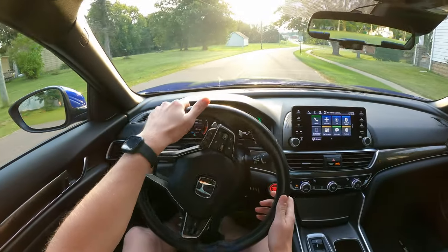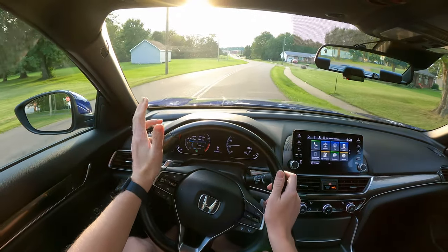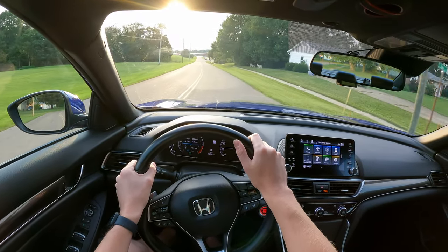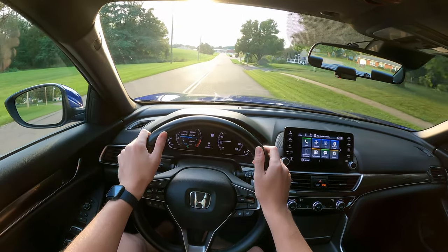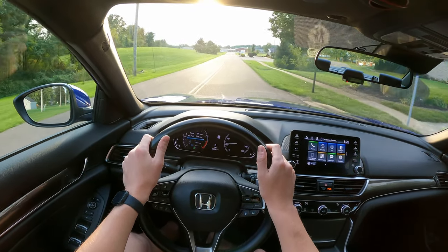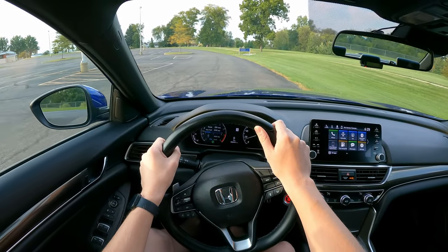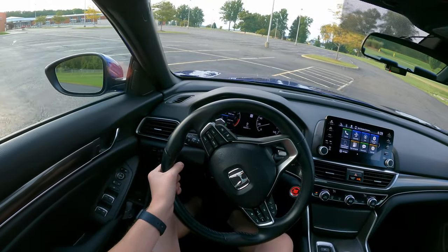I'll also bring up the ride on this car. It rides a little bit on the stiffer side, but that's because it's a Sport model with the 19-inch rims. That's to be expected with big rims like this. If you want a little more comfort, I think they come in 18 and 17 inch wheels, if I'm not mistaken. I would encourage you to opt for 18s or lower so you don't completely destroy a rim or a tire on a pothole.